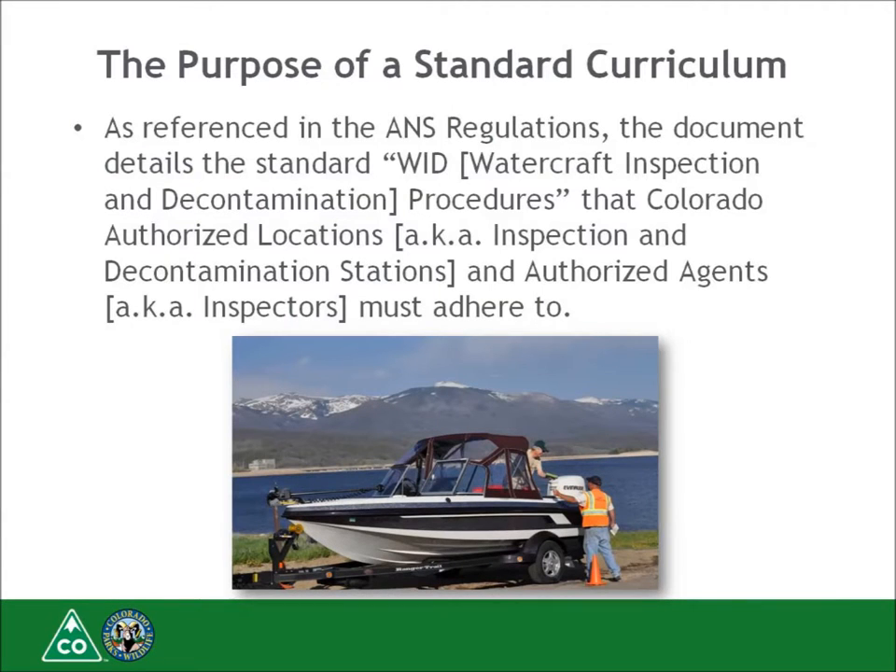The mandatory Boat Inspection Program in Colorado is operated with the cooperation of many different jurisdictions. While Colorado Parks and Wildlife coordinates the program throughout the state, inspection sites are operated by city, county, state, federal, and private partnerships. CPW works with partners to maintain a standardized and consistent program, and all inspectors must take this standardized course per regulation and pass to be certified to do inspections and decontaminations regardless of whom they work for.